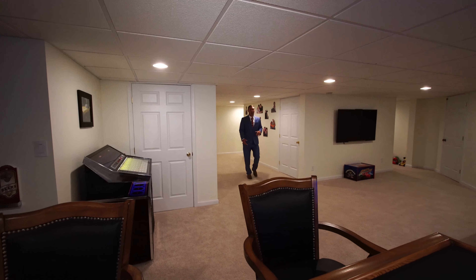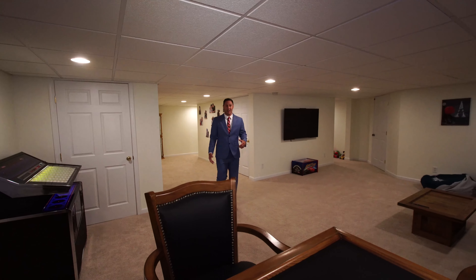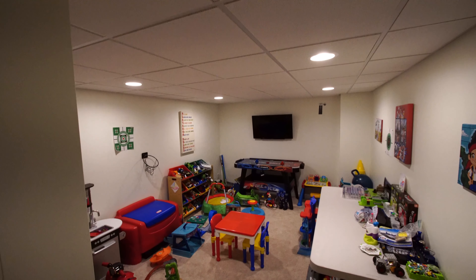The fully finished basement offers a large amount of space. Great for entertaining — there's a playroom on the back side and an open bar. Who's ready for a drink?